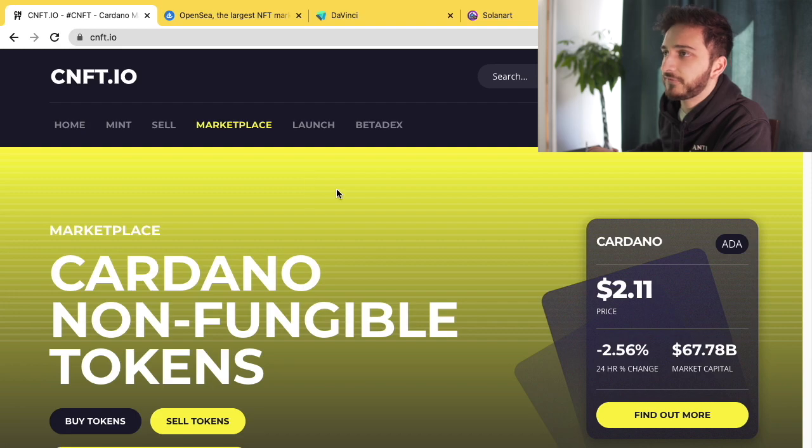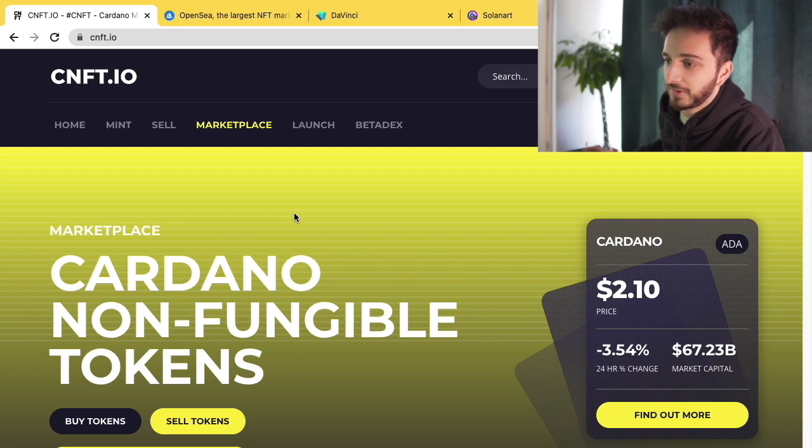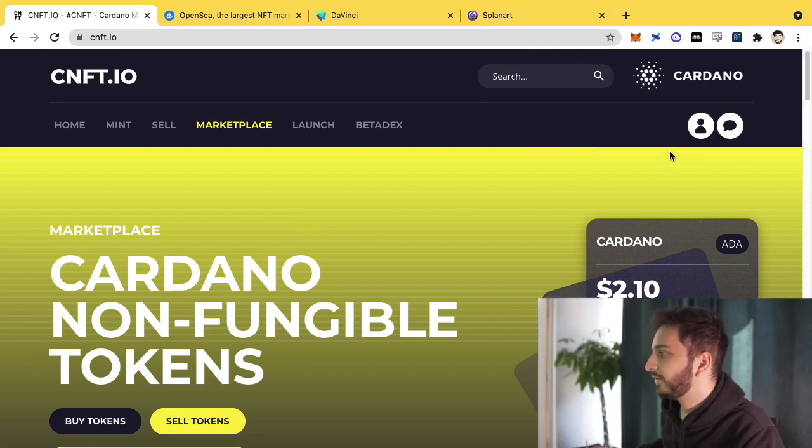The best way to show you the different marketplaces is to just literally show you on the computer. We're going to start off with Cardano NFT, which is the marketplace for Cardano NFTs. We'll quickly go through the different features, what's on there, what's not on there, and take you through how to maybe even buy yourself a Cardano NFT. It's not that difficult, but some of these marketplaces have good features and some have not-so-good features.